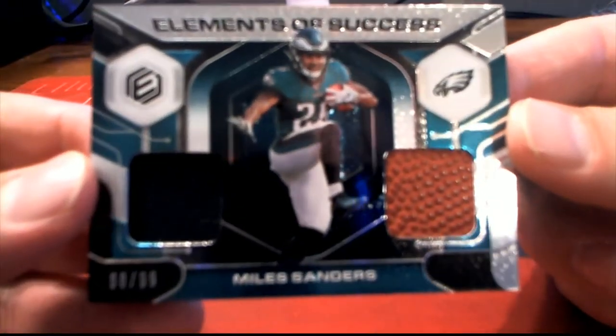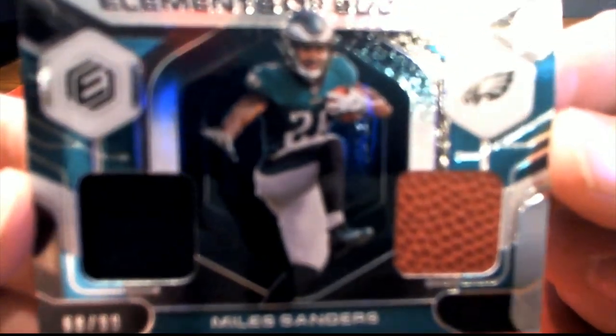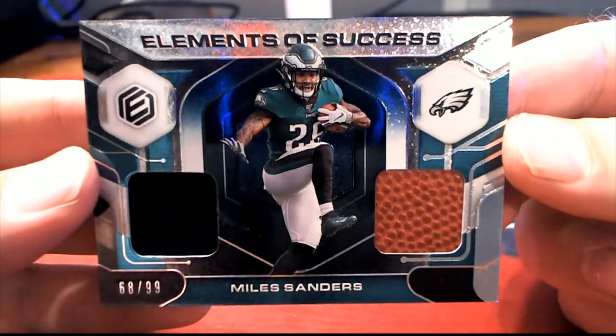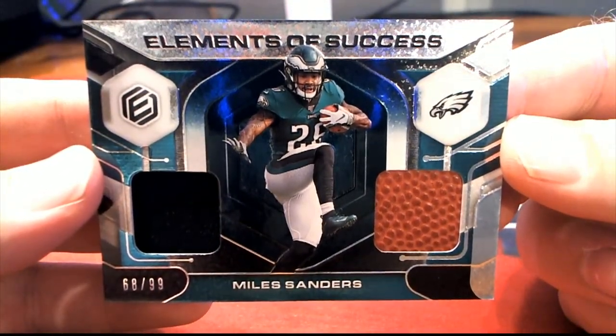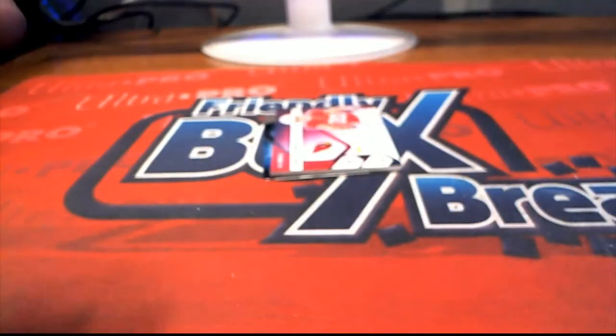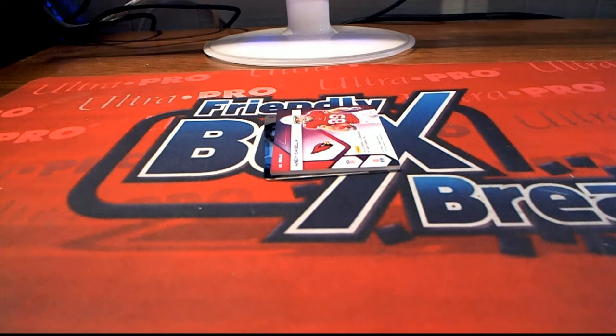Next one here, we got a Miles Sanders. Element of success. Focus. Miles Sanders, elements of success, 68 of 99. Nice one there for the Eagles. Craig F, every time I'm in the kitchen, Craig. Nice one there for Craig.